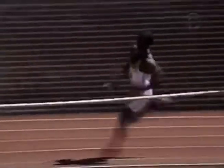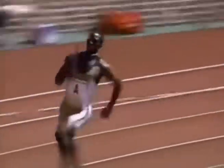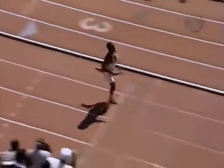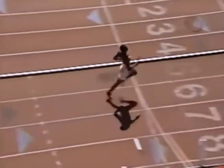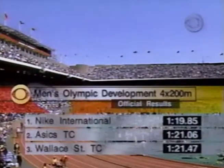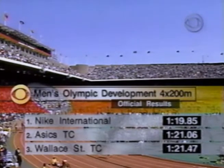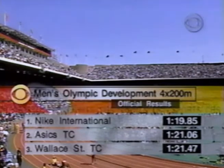That was a great pass — the type of passing you need to break a world record. Unfortunately they did not have those same types of passes in the earlier legs, but Michael Johnson got away very well, ran an excellent turn. Of course, when you're the 200 meter world record holder, you know how to do that, and he takes it home. An excellent time for Nike International: 1:19.85 unofficially. Michael Johnson runs the anchor leg. The official result — Nike International, 1:19.85. Here's Michelle Tafoya.